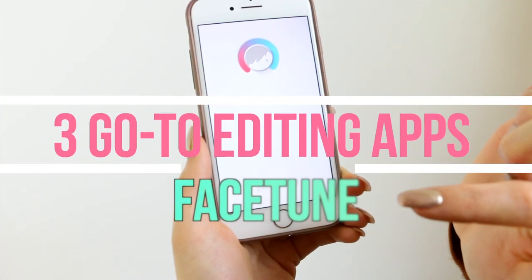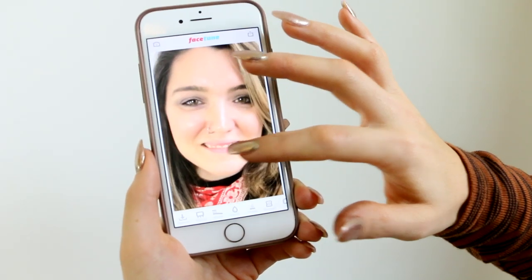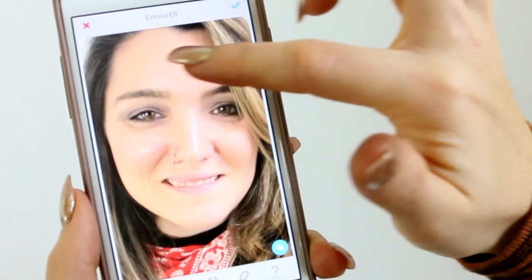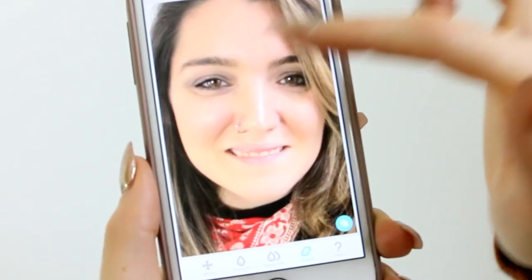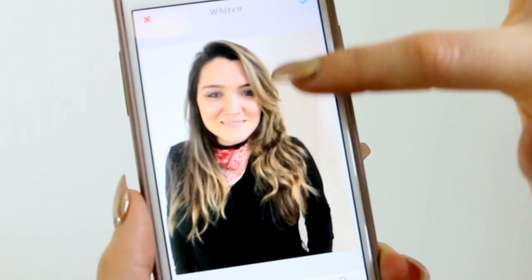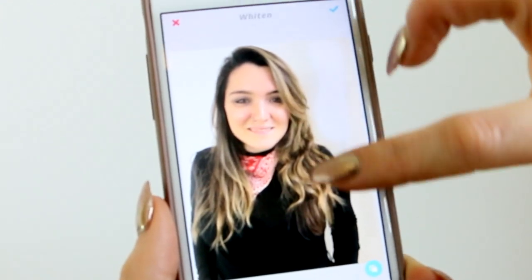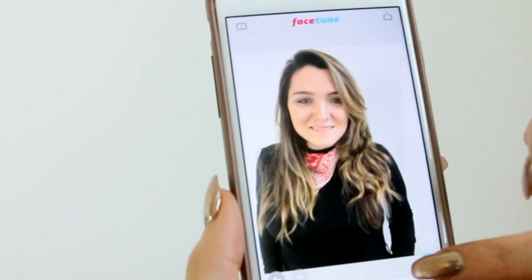Next, we have Facetune. I love using this app to correct my client's skin. Use the Smooth button to erase any lines or imperfections. You can also erase what you have done in case it looks a little too edited. Another great thing to do is to white out the background in your photos — click the Whiten tool and rub your finger all over the area you want whitened. This will make your background look extra clean and really pop.